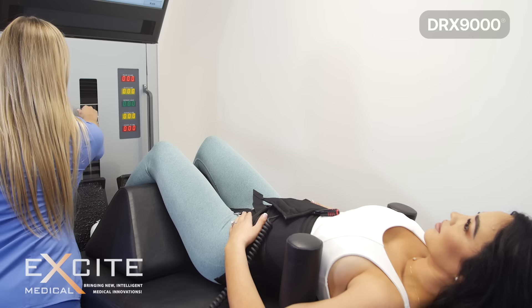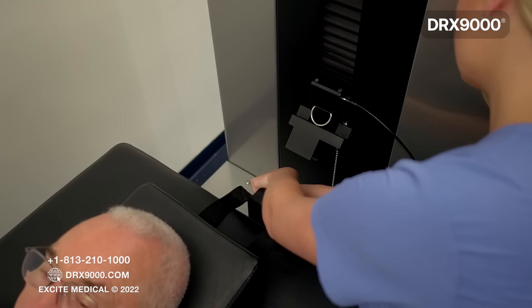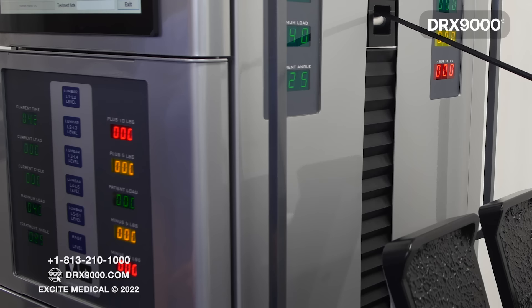A belt from the DRX9000 tower will connect with the harness that's around your waist. Your upper body harness will be secured to the top of the bed. You will be given a safety switch to hold onto during treatment, just in the event you want to stop the treatment at any given time.